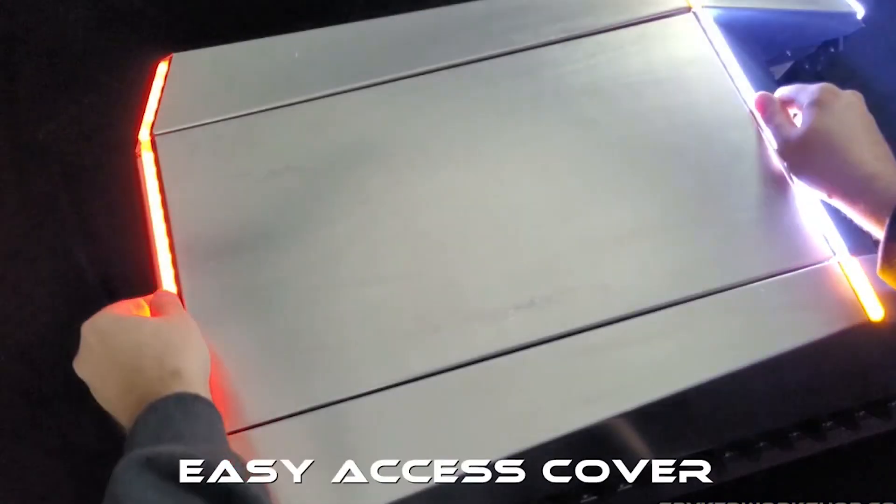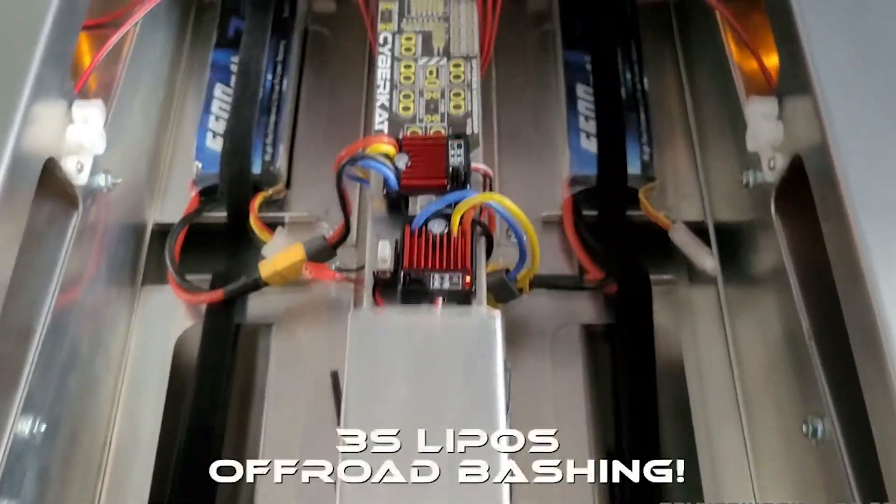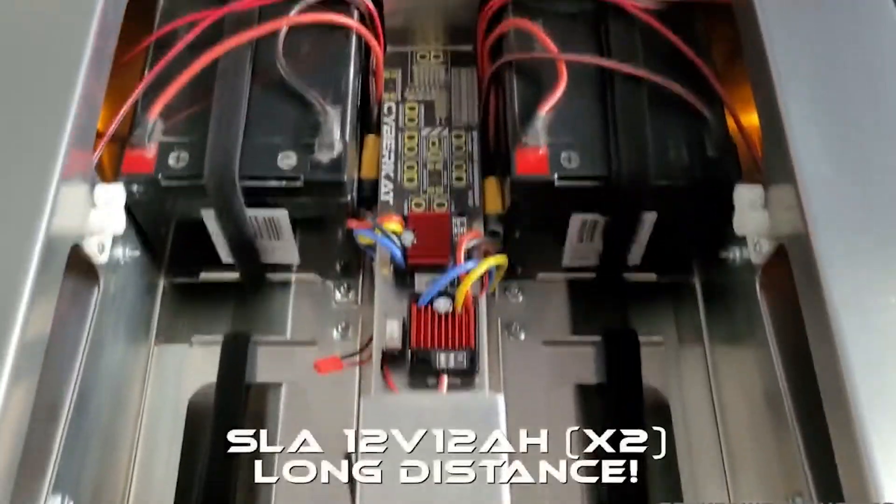Assuming the Tesla Cybertruck was designed as a robot, its appearance would likely resemble this model. While it shares a similar name with the famous Cybertruck, it comes with a hefty price tag of at least $12,199, as it is a DIY kit requiring not only monetary investment but also a significant amount of free time to assemble. This versatile robot can perform various tasks such as snow plowing and lawn mowing with the appropriate equipment.